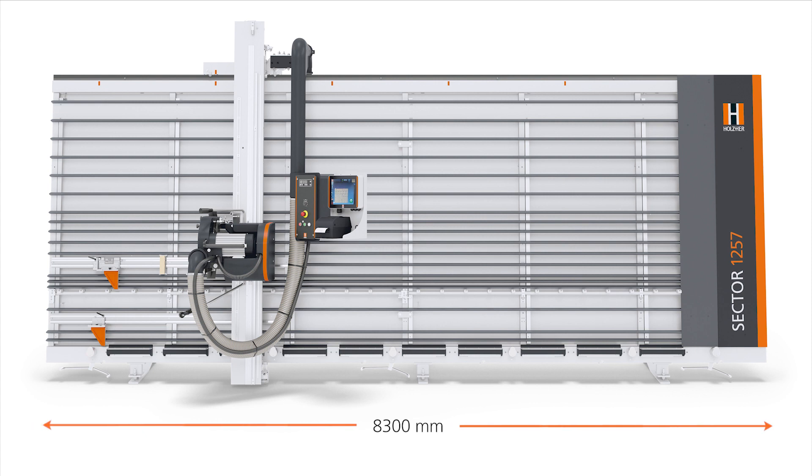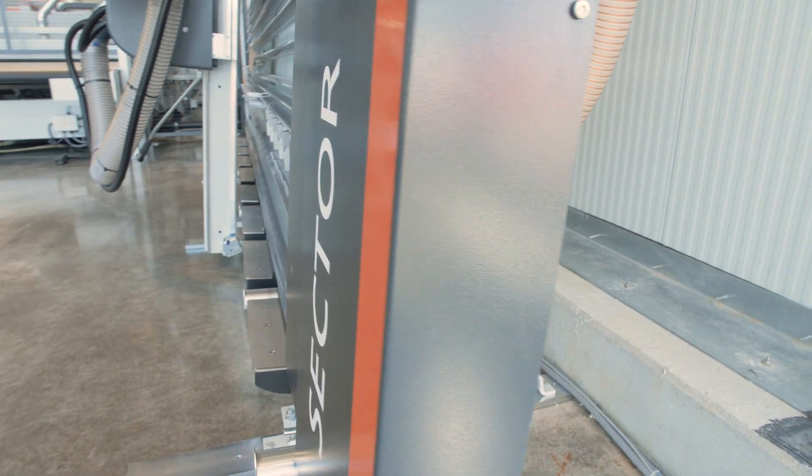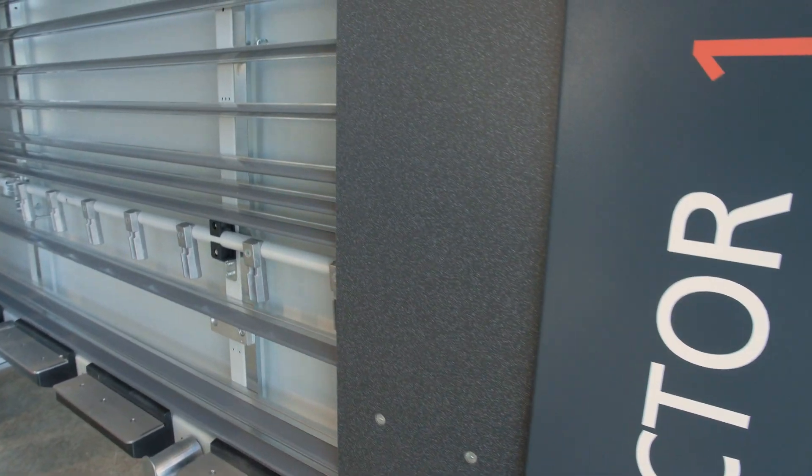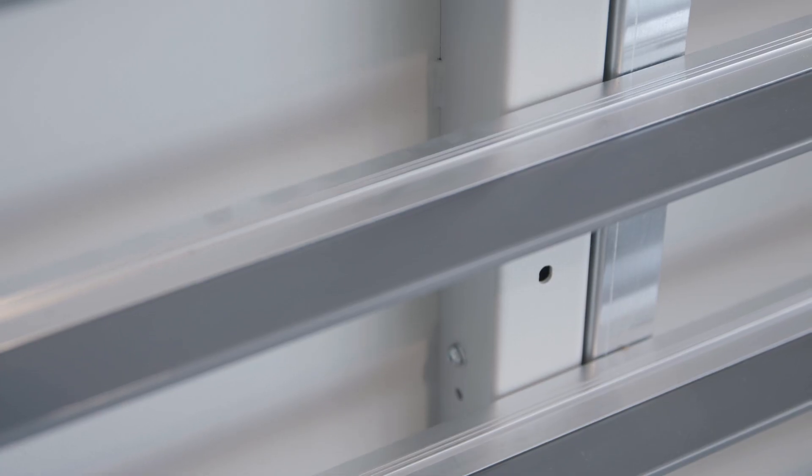Frames with cutting lengths up to 8,300 mm and 2,200 mm cutting heights are available. The completely welded frames with continuous rear wall are resistant to torsion and deflection, created for the toughest requirements.